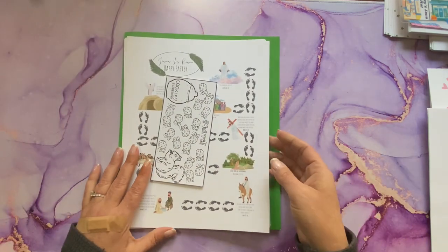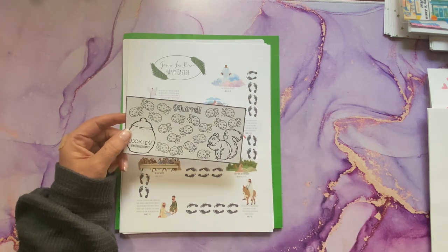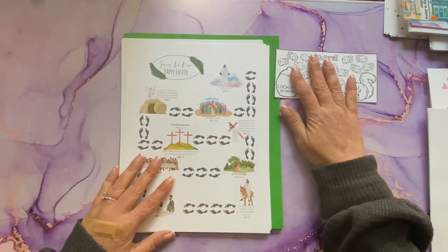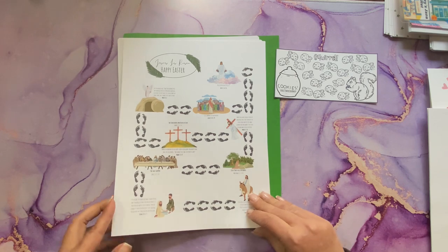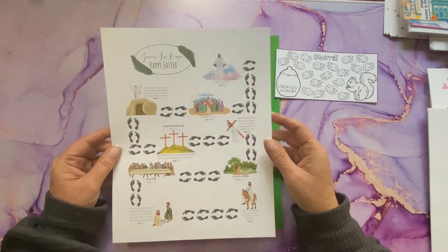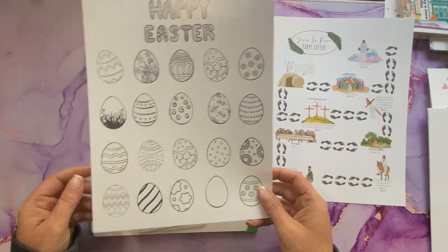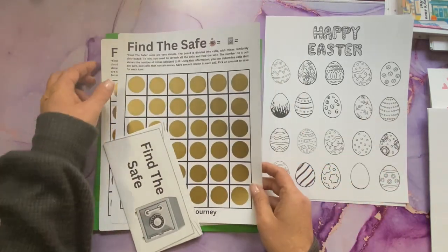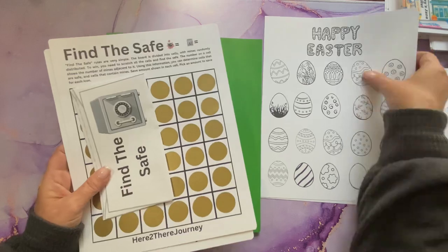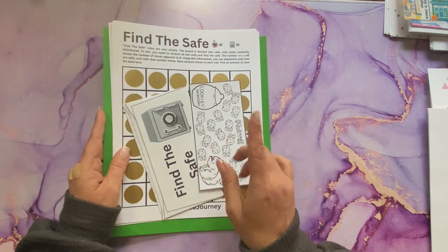The next set is from Miss Rebecca at Here to Their Journey. She sent a little Squirrel freebie — you just pick the denominations and it's a little savings tracker. I'm also including, with her permission — since these are downloadables that I purchased — the 'Jesus Has Risen Challenge,' the 'Happy Easter Challenge,' and two of her 'Find the Safe Challenges' with the matching envelopes. If you want to be entered to win this set, leave hashtag #SAFE — S-A-F-E.